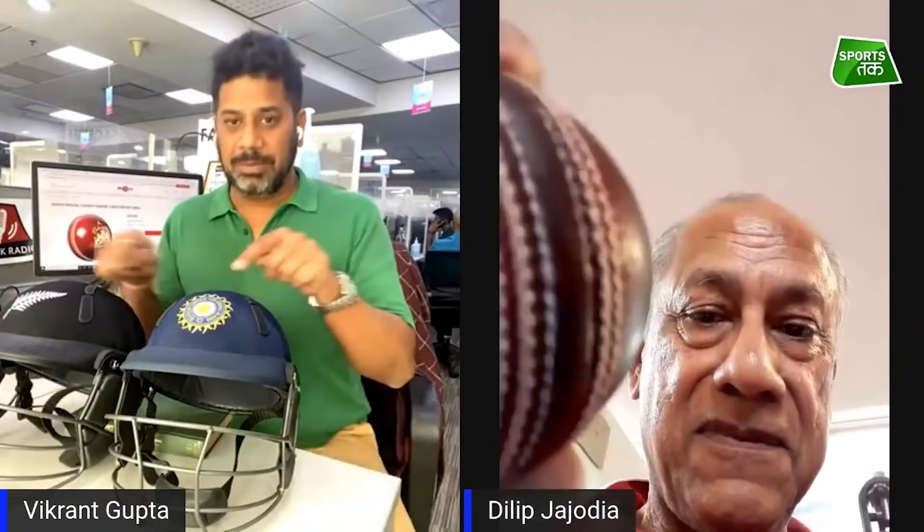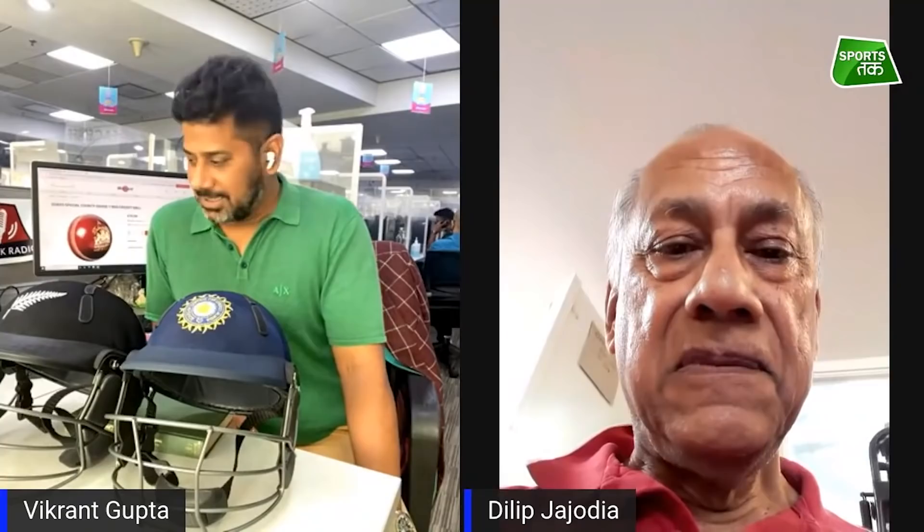Today we have special coverage of the World Test Championship final and a very special personality. You are watching them on the screen — and what's in their hands, you are watching. We are joined from England by Mr. Dilip Jodia. Welcome to our viewers in India, Dilip Ji.